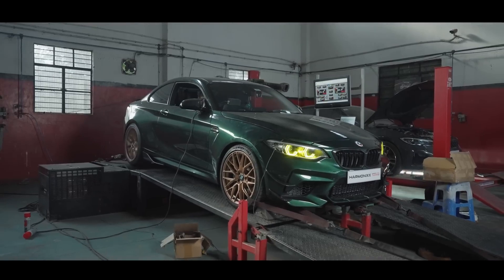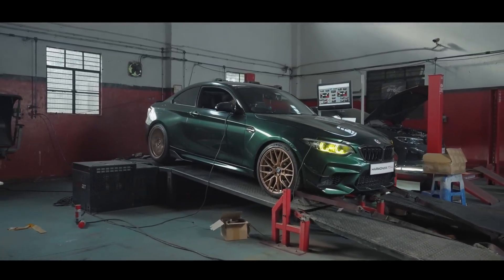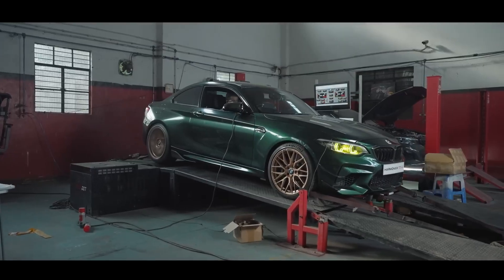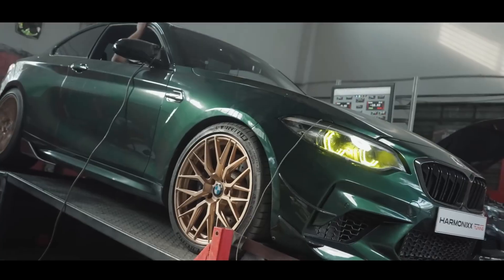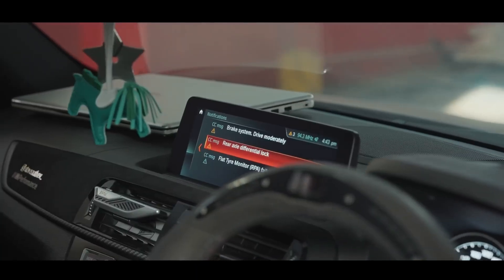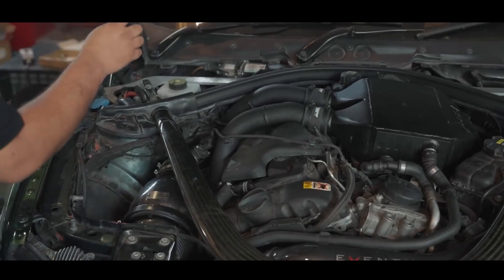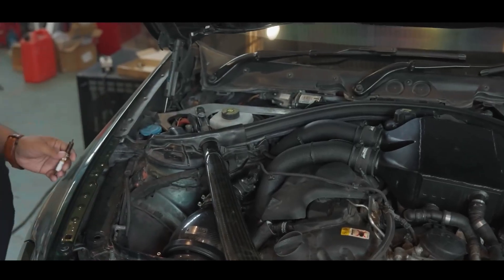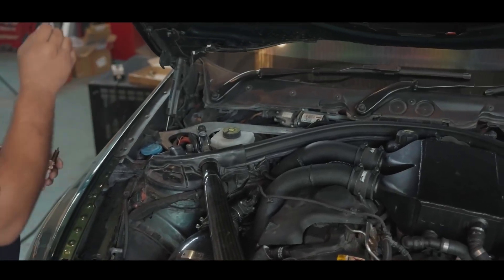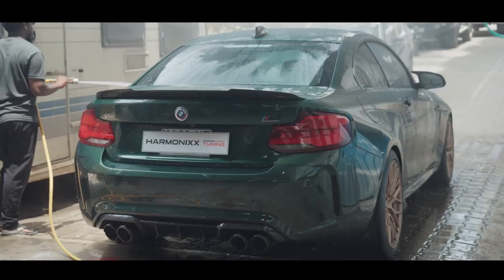Then there's the S55 — a completely different animal. Power hits harder, faster, and more violently. When those twin turbos spool, the car lunges forward like it's been kicked by a rocket. The steering tightens, the chassis stiffens, and the engine's raw snarl fills the cabin. It's unpredictable, exciting, and borderline intimidating. This isn't a motor that wants to cruise — it wants to hunt.